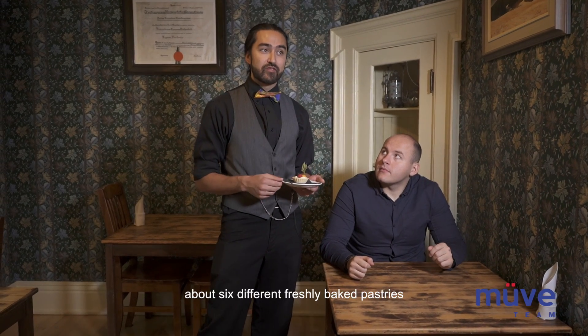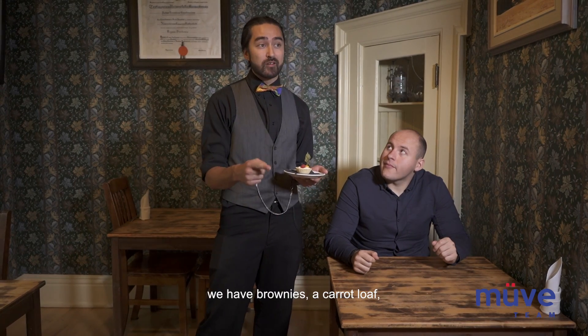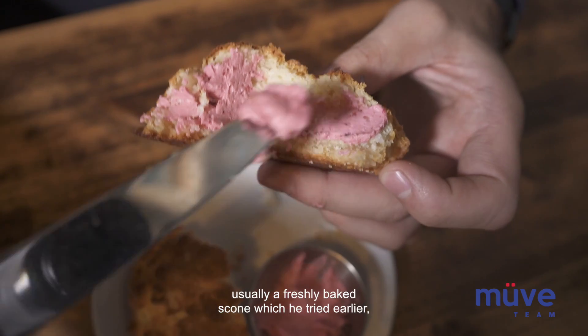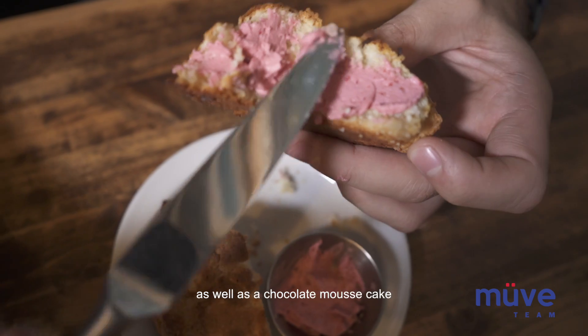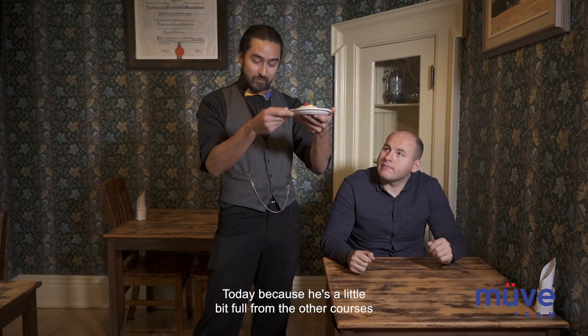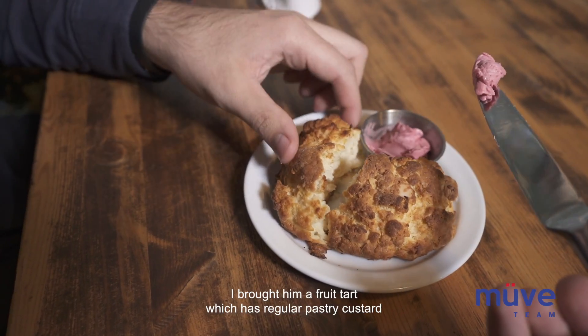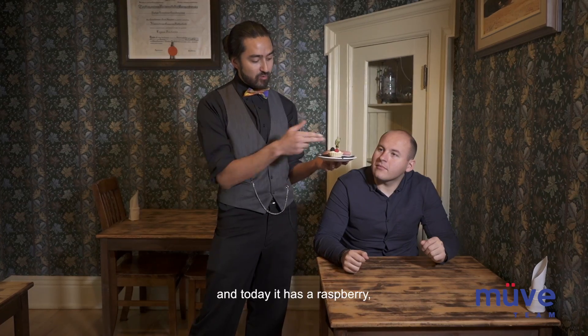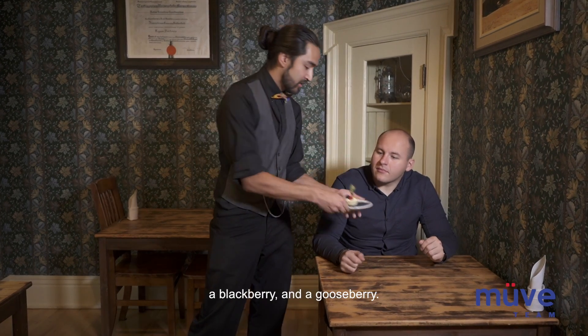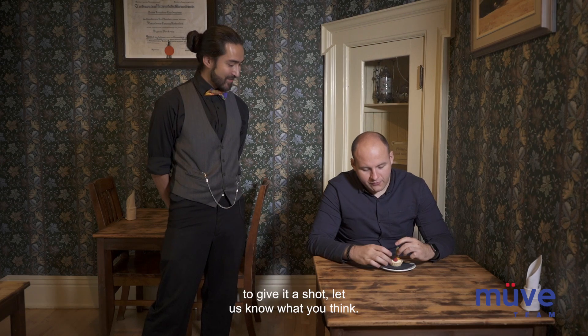Alright, we're back and ready for our third course. Every day we usually have a selection of about six different freshly baked pastries that include two different types of tarts, brownies, a carrot loaf, a freshly baked scone, a chocolate mousse cake, and a hazelnut cream-filled flaky pastry called the Millefeu pastry. Today, because he's a little bit full from the other courses and the scone he had earlier, I brought him a fruit tart which has regular pastry custard with a raspberry, a blackberry, and a gooseberry. Go ahead and give it a shot and let us know what you think.